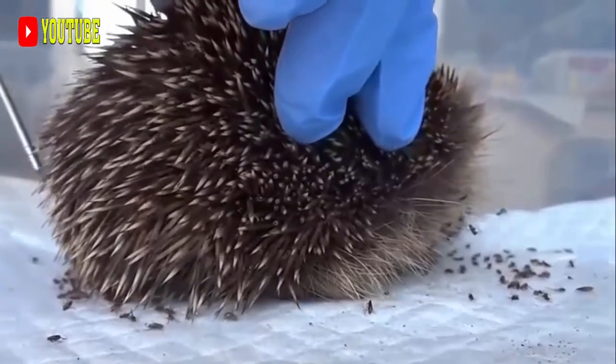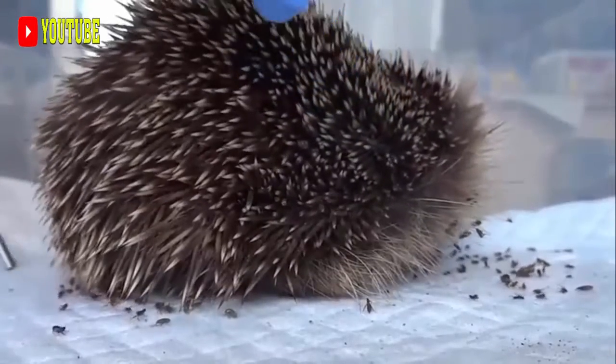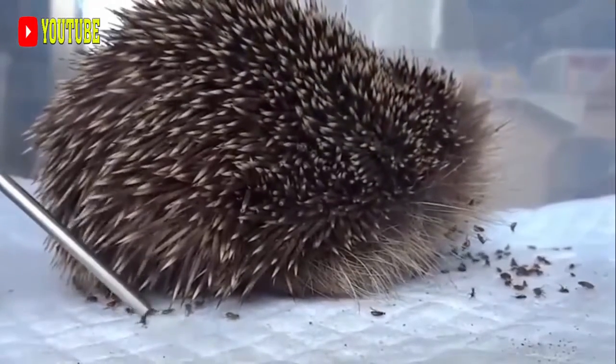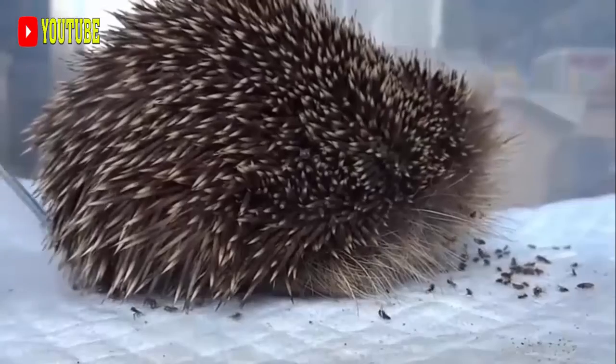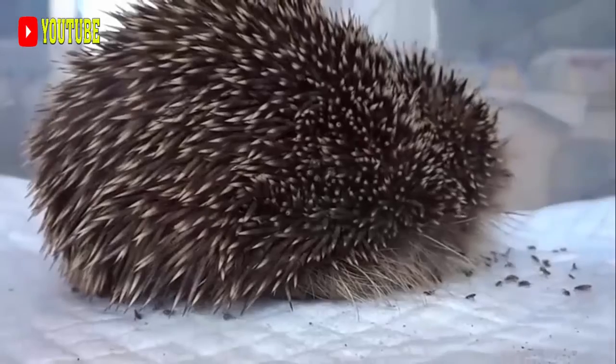They vary in size from the relatively small long-tailed porcupine with body lengths of 27.9 to 48 cm (11.0 to 18.9 in), and a weight of 1.5 to 2.3 kg.